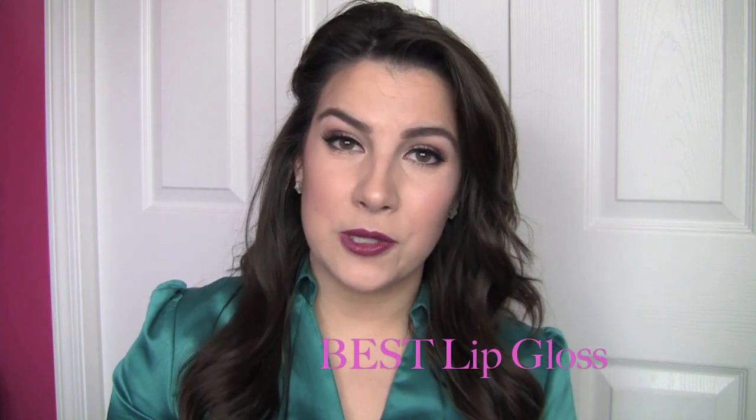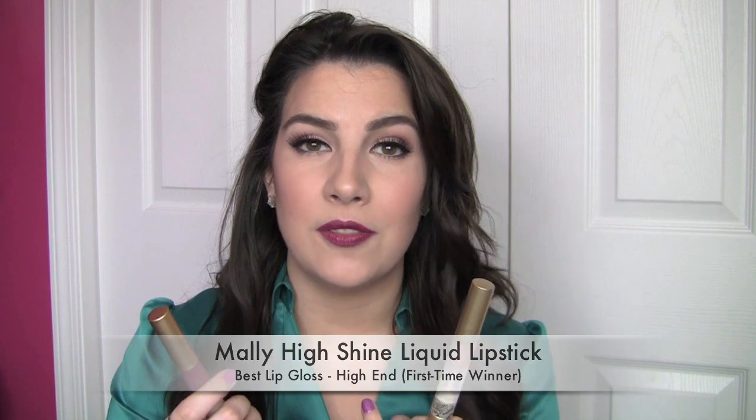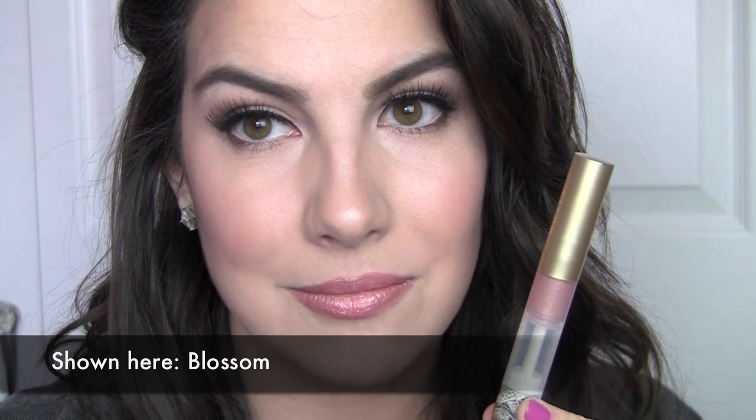For favorite high-end lip glosses, this is actually a first-time winner — kind of surprising because they've always been something I've used a lot. It's the Malí High Shine Liquid Lip Colors. I call these a gloss because they all have a really shiny, glossy finish, but they're all very full color like a lipstick. I really like the applicator — they twist up and go through a brush so you can get a really precise application, which is nice for deeper shades. If you're just starting out and want a great works-for-everyone shade, I'd get Blossom — a pearly, slightly metallic mid-tone with a little bit of pink and gold. These have really good staying power despite not being sticky at all.